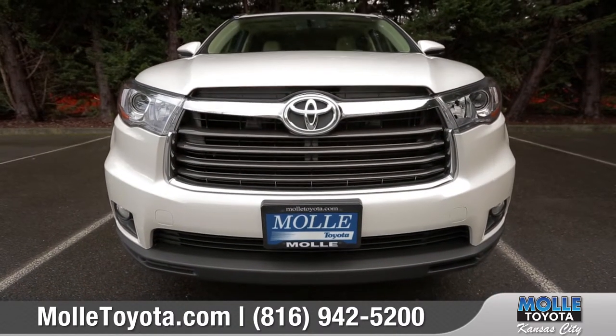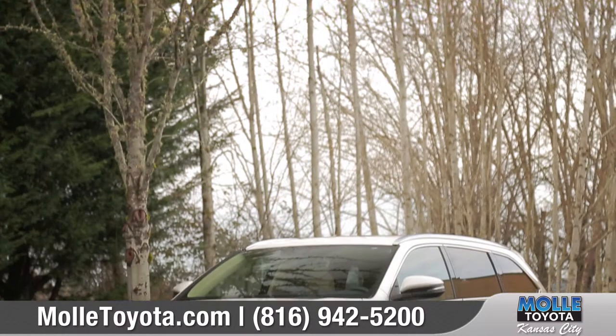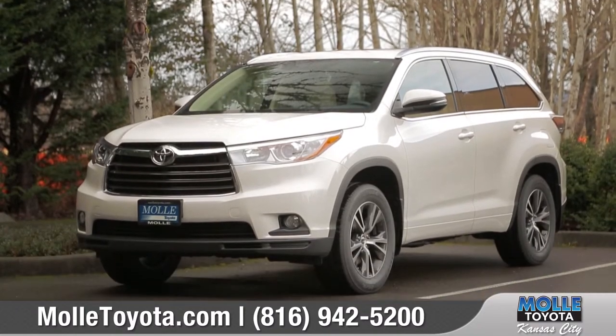No matter where the day takes you, the Highlander makes getting there a whole lot of fun. So come down and see us and check out the 2016 Toyota Highlander.